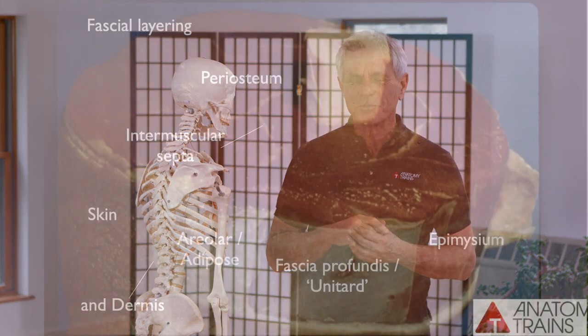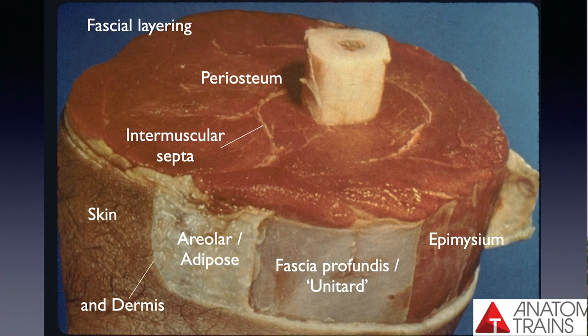We can't open ourselves up and look inside, can we? It's really quite strange. Underneath the fat layer — with the proviso that layers aren't really discrete — is the unitard around the body. It's been given the name fascia profunda. It's a question as to whether that's appropriate naming, but that's the scientific argument. Let's just say the unitard. There certainly is a unitard.